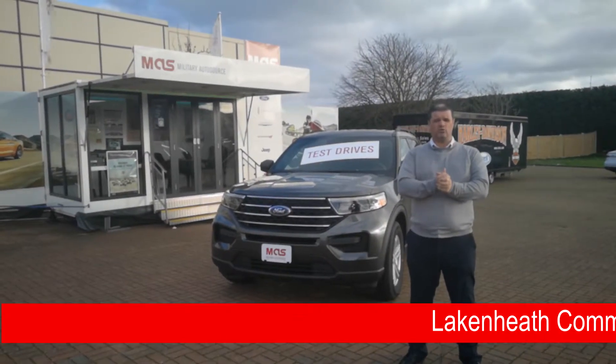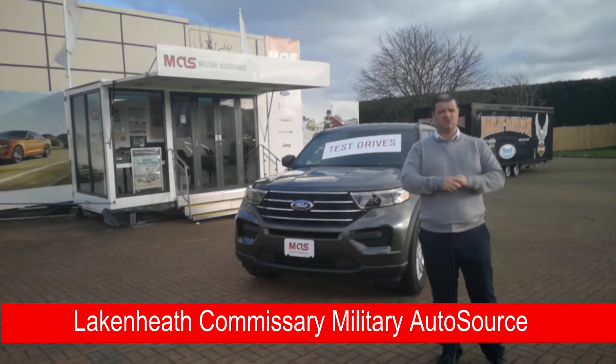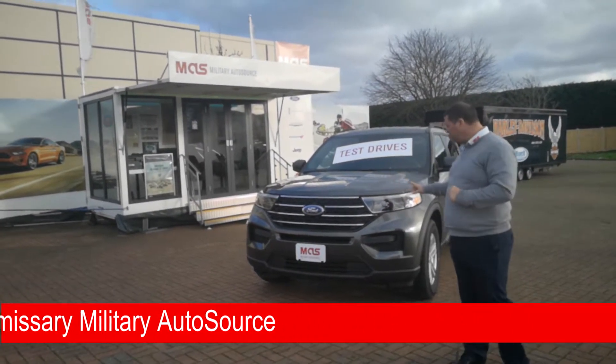Hey everybody, it's Chris and Ethan from Military Old Source at the Lake and Heath Commissary. Today I want to show you around the all-new 2020 Ford Explorer. In the next two minutes, you're going to learn a lot about this vehicle. The all-new 2020 Ford Explorer has been redesigned inside, outside, and under the hood.